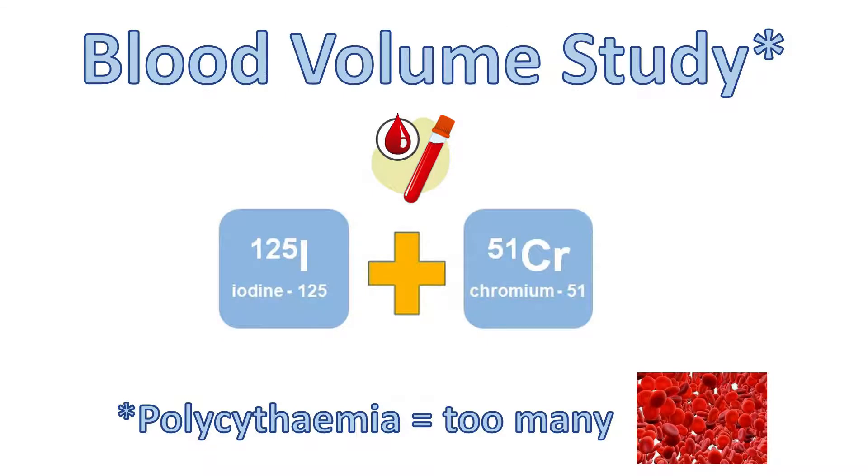The blood volume study is an important diagnostic tool and combines both the use of iodine-labelled plasma and chromium-labelled red cells to investigate and aid characterisation of polycythaemia.